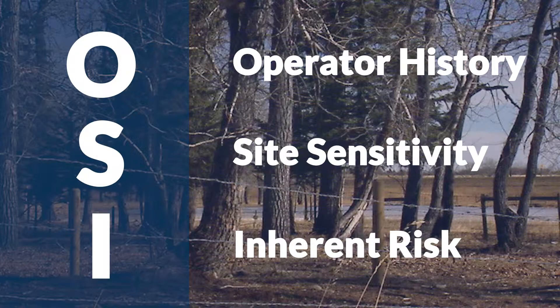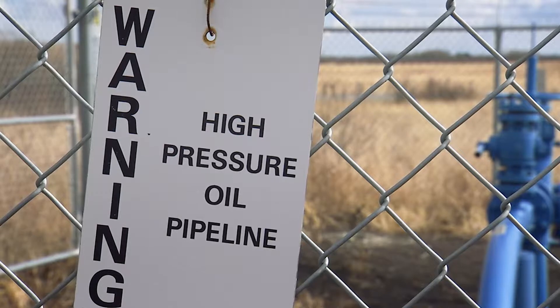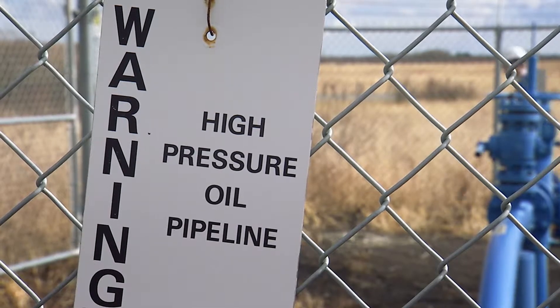I refers to Inherent Risk, where we consider the nature of the resource being extracted or transported. For example, high-vapor pressure fluids such as propane or ethane would warrant more frequent inspections.